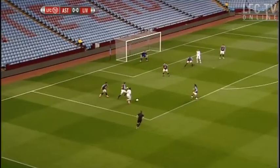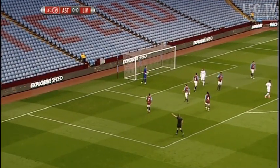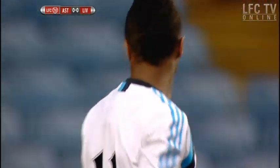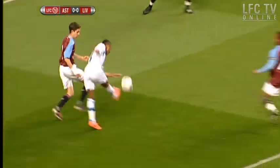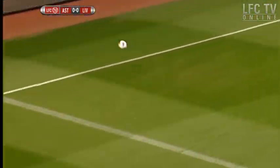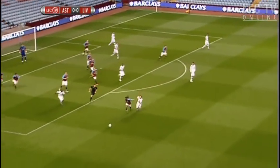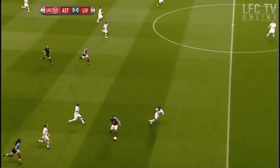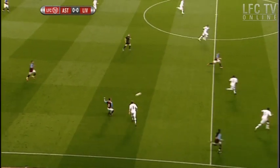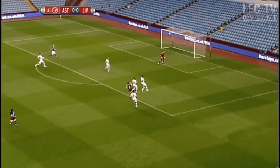Here's Raheem Sterling trying to cause some danger for Liverpool in the corner. It's hard to believe sometimes there's so much expectation on that young man's shoulders — only 17, and this is only his first full season playing in the reserve team. I think sometimes it's a problem when there's a big price paid for a young boy. A lot's expected to happen very early on, and you've got to remember, they're only young.